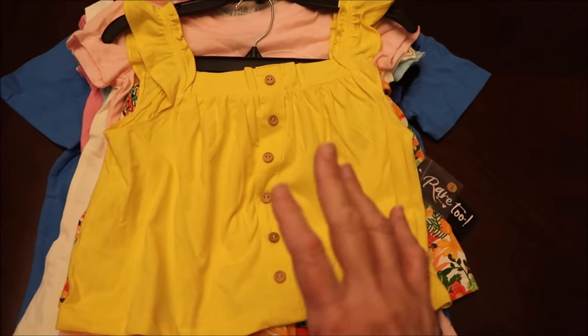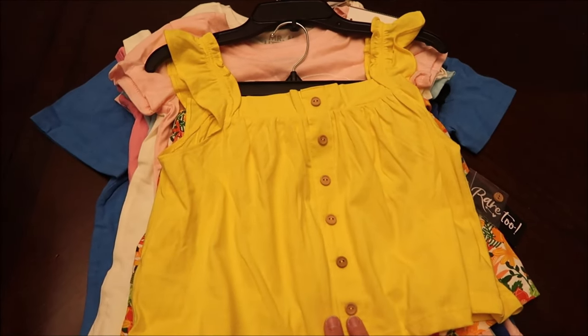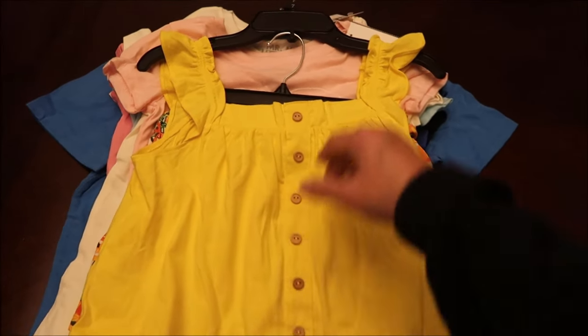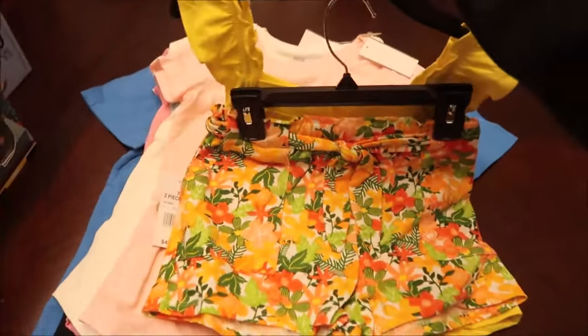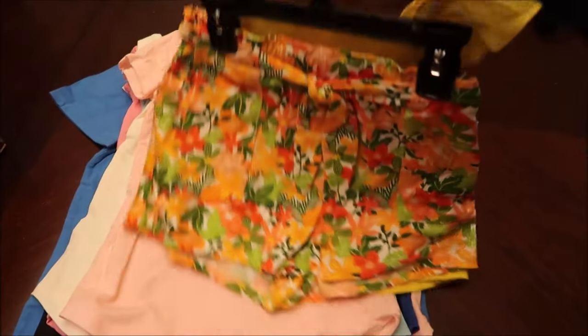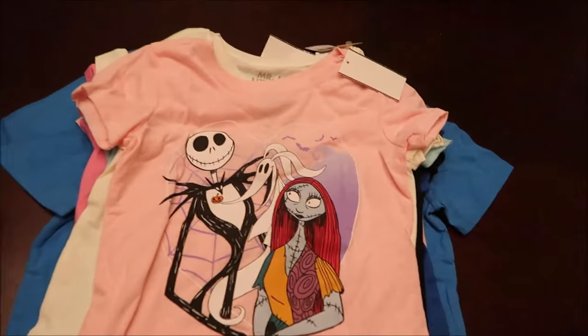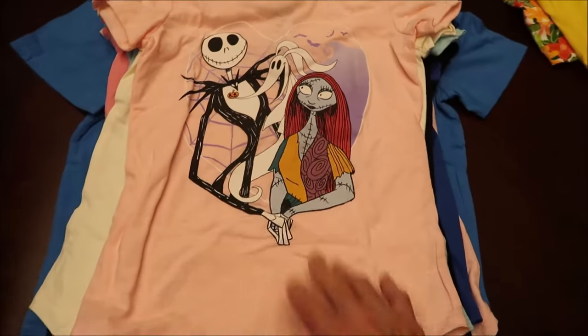For our granddaughter Amelia, I'm going to start off with the clothes. Amelia will be eight years old by Christmas. This is a two-piece outfit I bought at Belk when I was with Ashley over the summer. Anything I get, I try to save for Christmas.